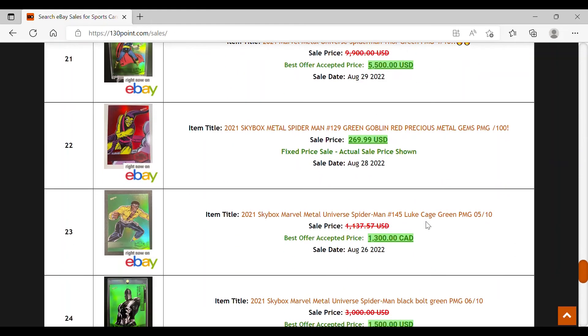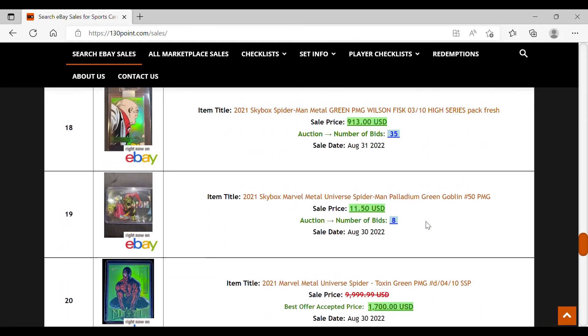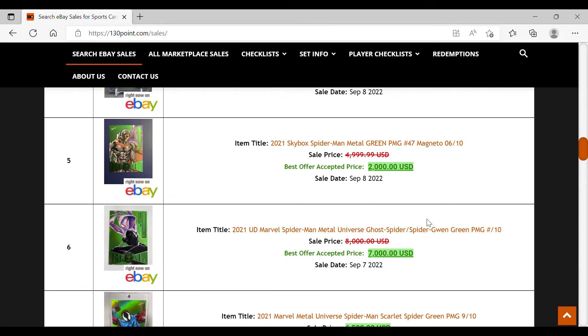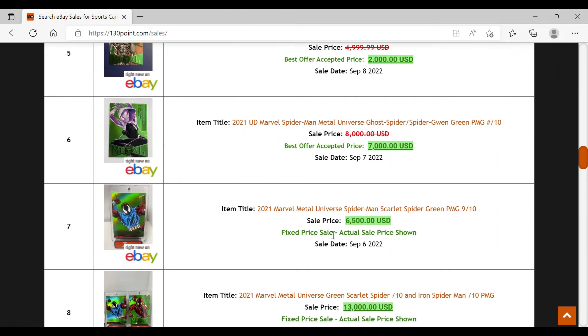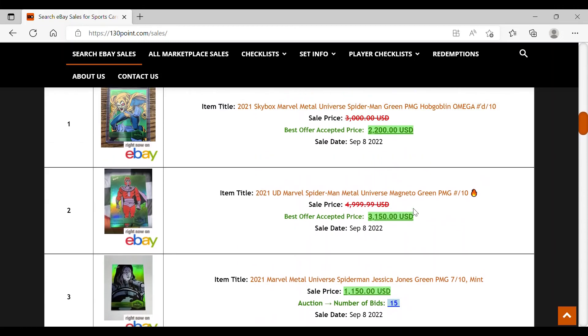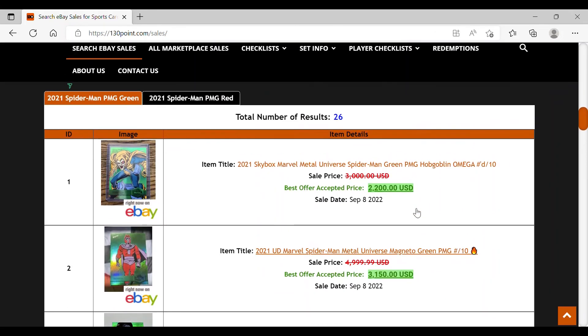I'm exercising some restraint here. I love Spider-Gwen — I have what I'd call the half rainbow from 2017 Ultra Spider-Man — and I'd love to get a PMG green and PMG red of both Gwens, but not at these prices. For those who paid up, you likely fall into one of those buckets. But in my opinion, it's just too high right now, especially with e-pack coming in and about to saturate the market with tons more cards.